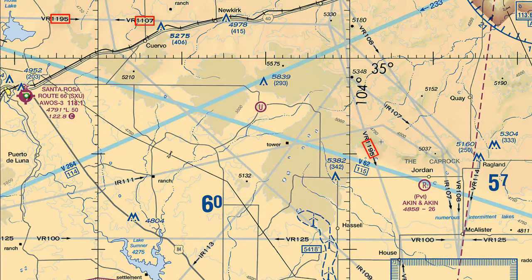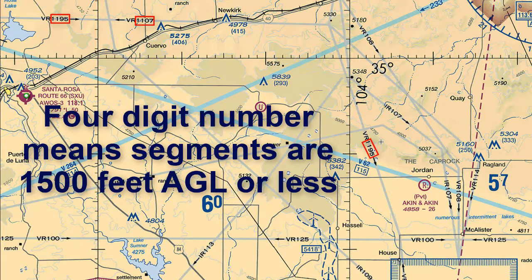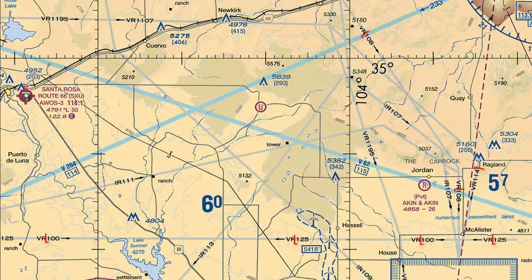Most of the VR routes have four-digit numbers, meaning the segments are at 1,500 feet AGL or below. But notice some VR routes have three digits, so at least one segment of the VR route is above 1,500 feet.